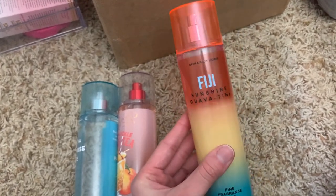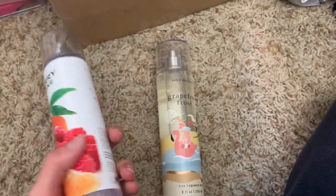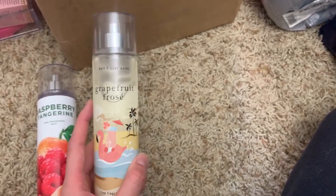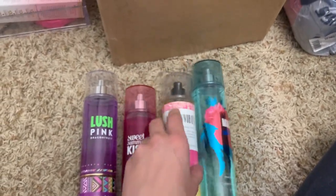I'm not usually a big fan of suntan lotion smells but this one I really do like. Then I have raspberry tangerine, which smells like actual juice, and grapefruit rosé — I love grapefruit scents and this is a very nice sugary grapefruit, so I really like it.